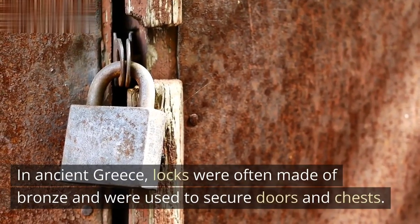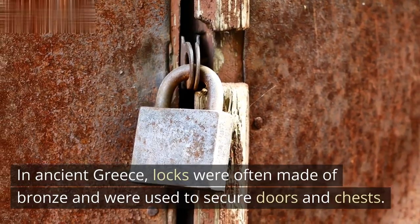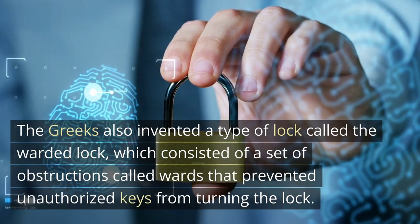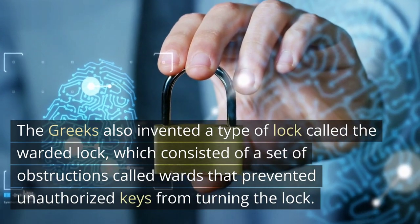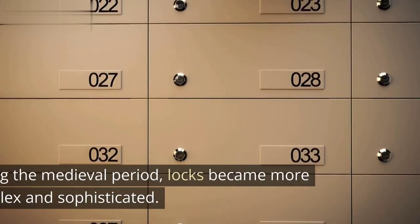In ancient Greece, locks were often made of bronze and were used to secure doors and chests. The Greeks also invented a type of lock called the warded lock, which consisted of a set of obstructions called wards that prevented unauthorized keys from turning the lock.